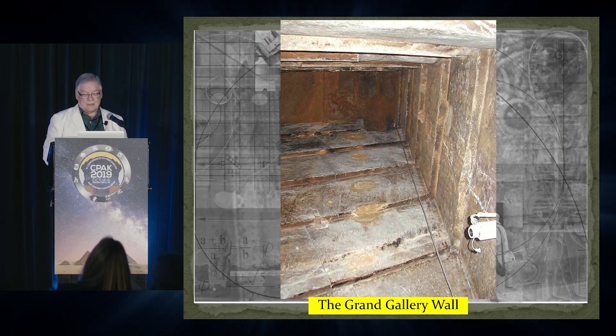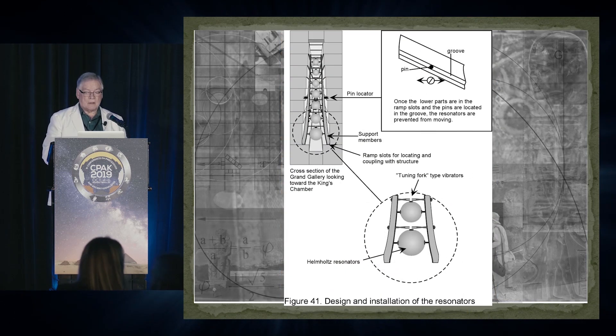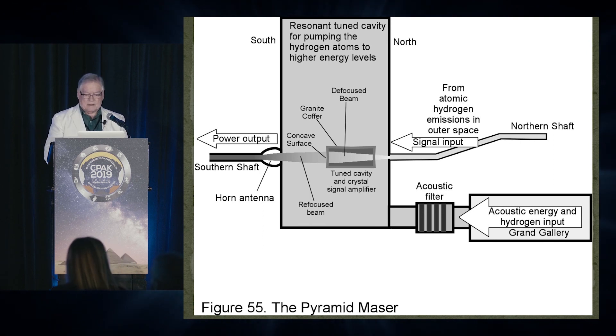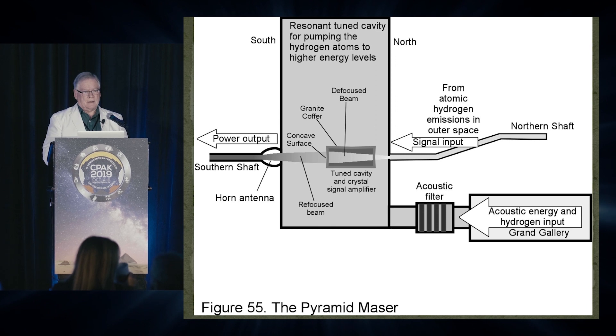There's a lot of information that has come forward that I think is very important. As far as the function of the pyramid, in 2016 I reached out to an acoustic engineer, Robert Walter, because I felt that there was one part of my book that could be fleshed out a little more — and that was on the internal acoustics and the movements of sound inside the Great Pyramid.